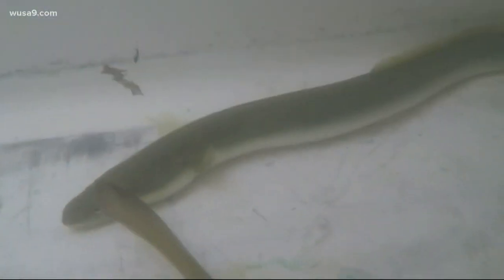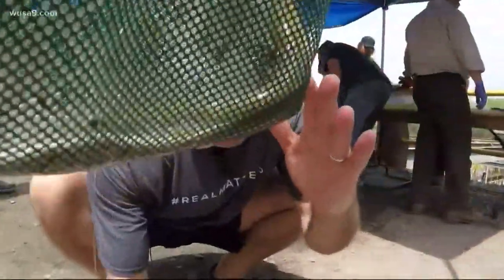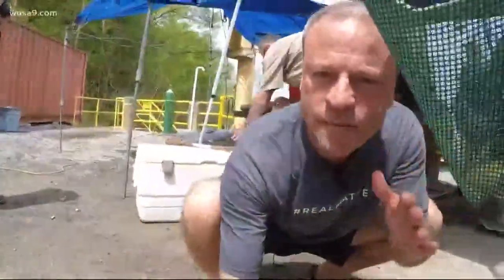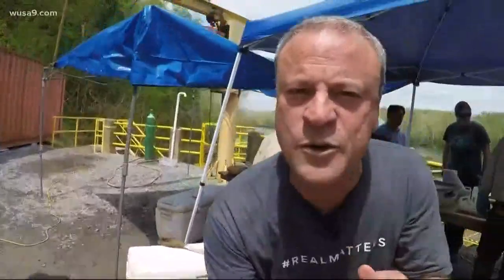Eels are tough. They don't get appreciated nearly enough as they should, but they're an integral part of the ecology of the river — it's an amazing part of it. Freshwater mussels are also super important to the Potomac River ecosystem; they're the tiny filter feeders of the river. But the only way those freshwater mussels can get around is by hitchhiking a ride in the gills of an eel like this one. So no eels, no freshwater mussels upstream, and much, much dirtier water.